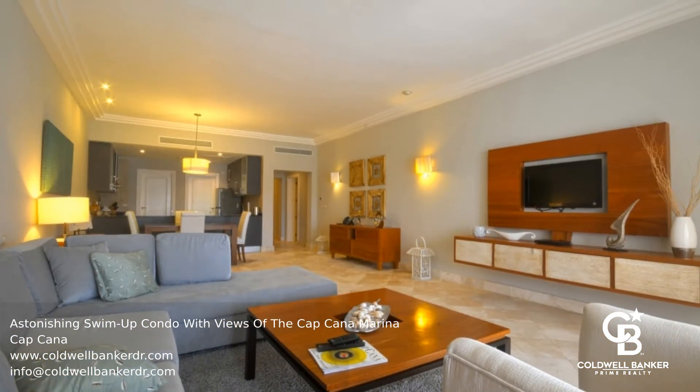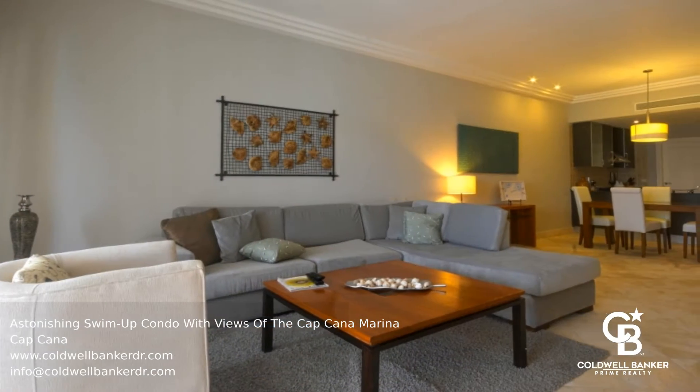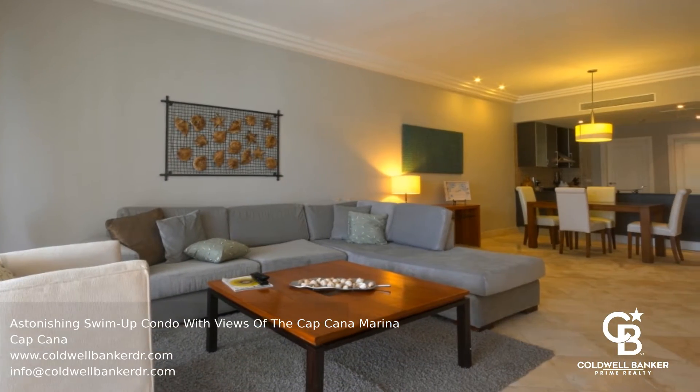Located right across the Cap Cana marina, this astonishing condo offers incredible views of the marina and the gorgeous swim-up pool, right from the balcony.